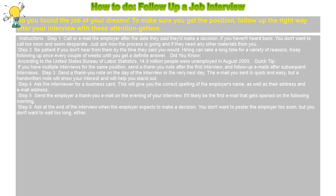Step 6: Ask at the end of the interview when the employer expects to make a decision. You don't want to pester the employer too soon, but you don't want to wait too long, either.